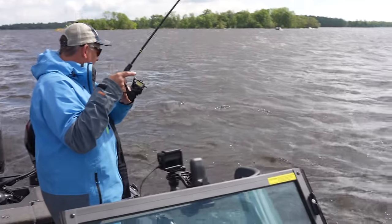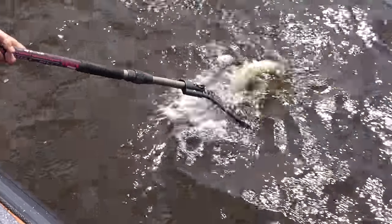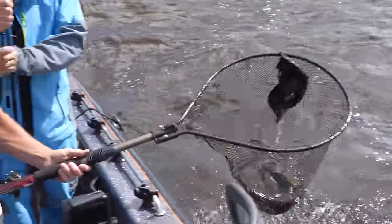Another one? Oh yeah. That's another nice fish.